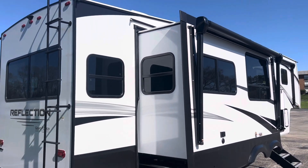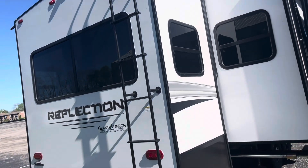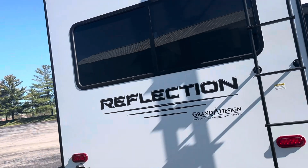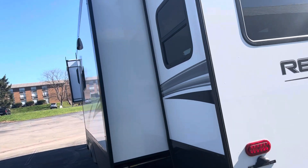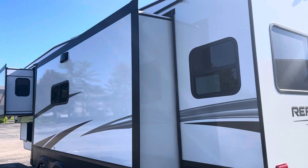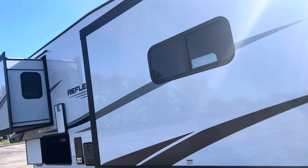Reflection by Grand Design — this is their number one floor plan. I'm going to get inside and show you, but I just want to walk around all sides of it so you can see it's a 2024. Just came in. Really, really nice — and again, under 11,000 pounds.